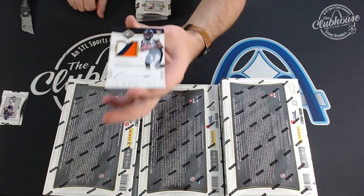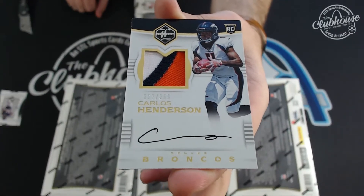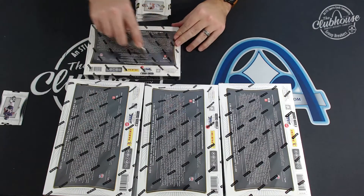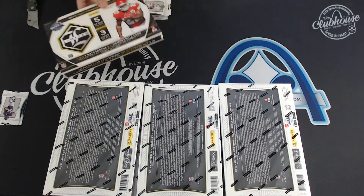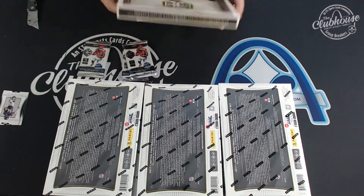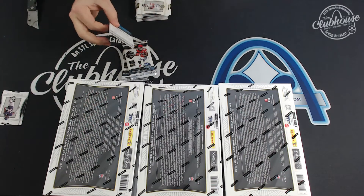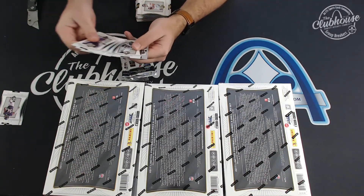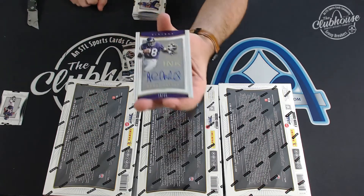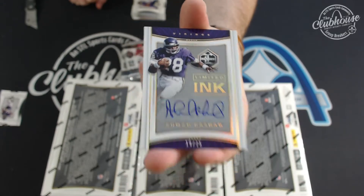Carlos Henderson to 299, three color rookie patch auto for the Denver Broncos. I love what they did with this stuff, love it. Ahmad Rashad — oh, those are nice — 18 of 25, limited ink for the Vikings. Eddie. 18 of 25, Ahmad Rashad.